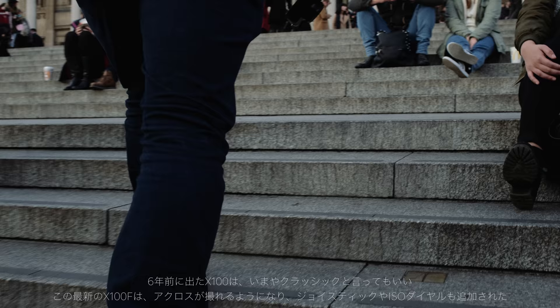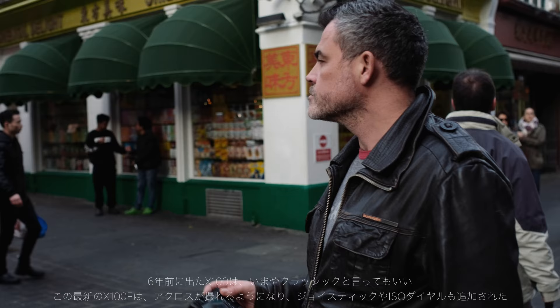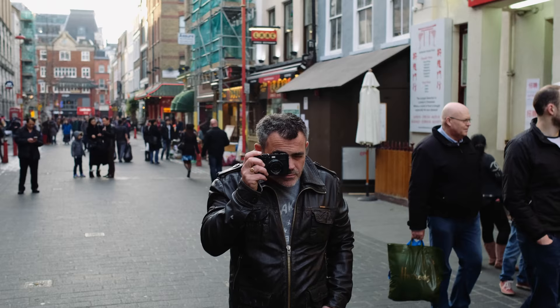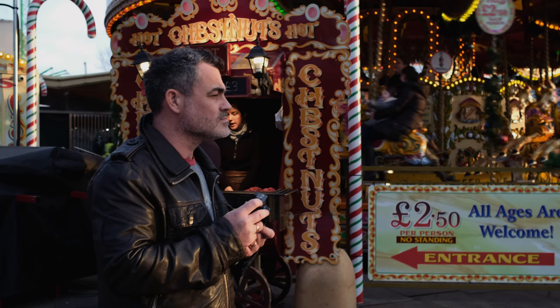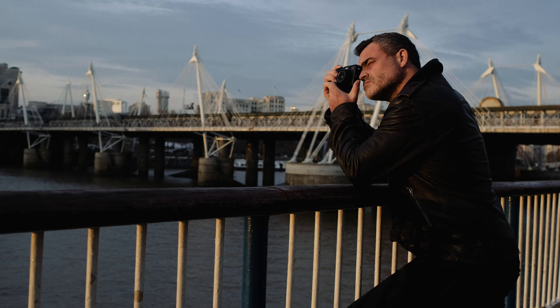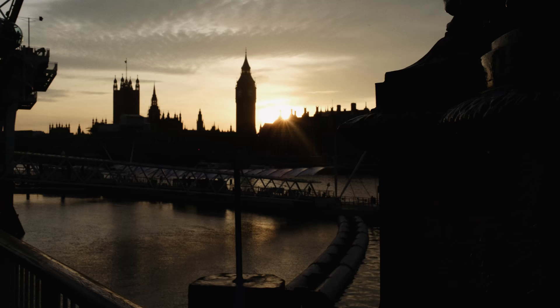Six years ago, the X100 was a classic. Now, in 2017, the X100F, with its larger sensor, across film simulation, directional joystick, and incredible high ISO control, builds on that legacy. For me, the X100F is the perfect street and social documentary camera.